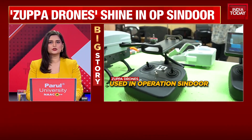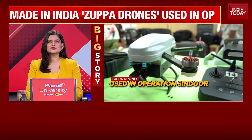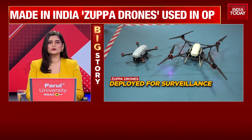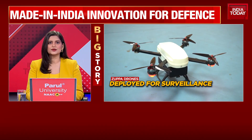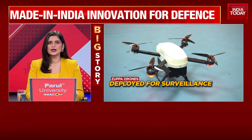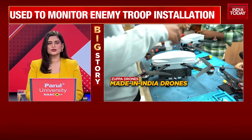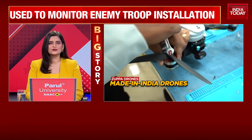After the successful Operation Sindhoor, many make-in-India manufacturers are stepping into the limelight. One such company is Zuppa Geo Navigation Technologies. This Chennai-based company's drones were used for early warning systems to monitor ground attacks and enemy troop movements during Operation Sindhoor. They are the manufacturers of the Hawk, Scout and Eagle drones which were used by the Indian Defence Forces in the operation.